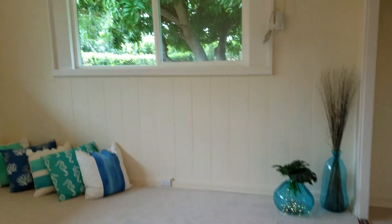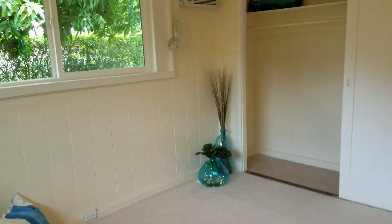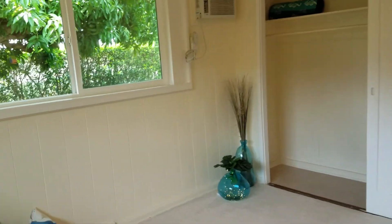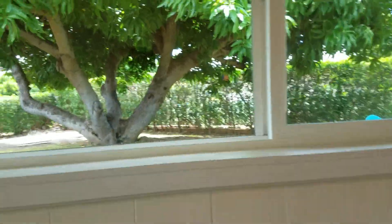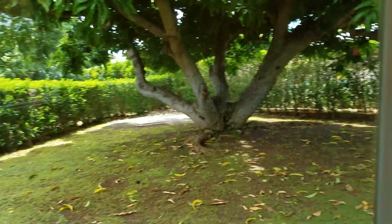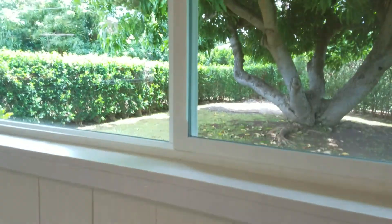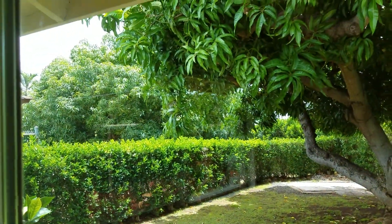There's another beautiful bedroom. This is the mango tree — wow. And there's a big mango at the next door neighbor's over there.